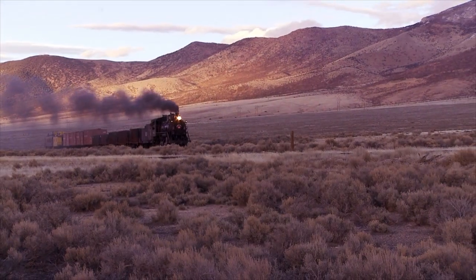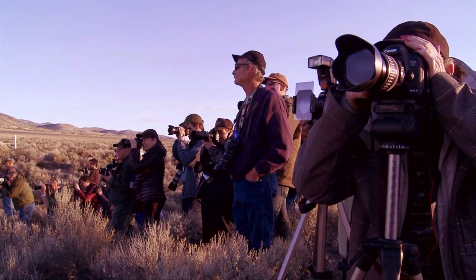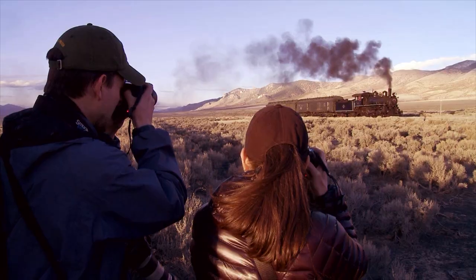When you combine the isolated location and the steam and the cold and the snow, it all comes together to make for some really, really spectacular shots.